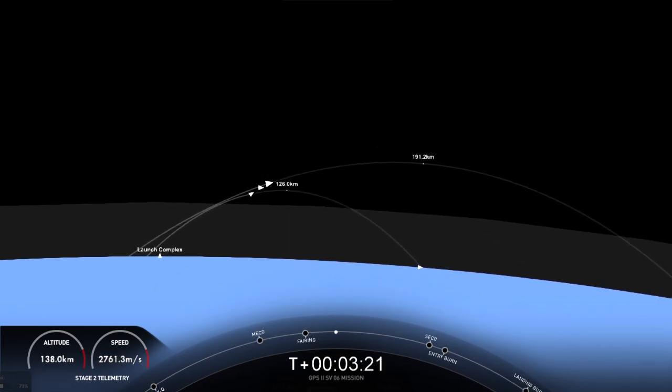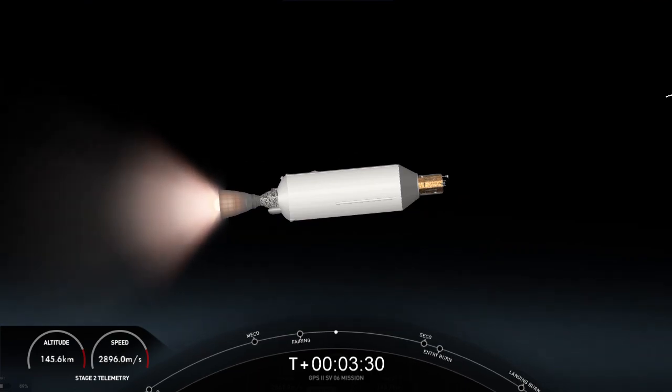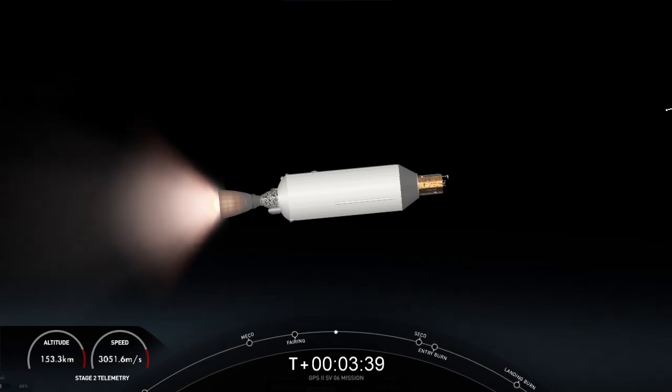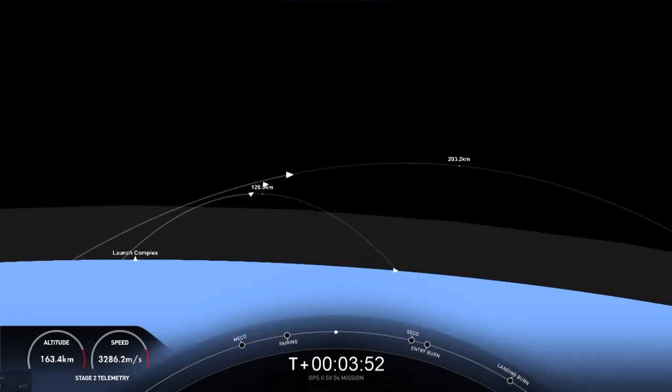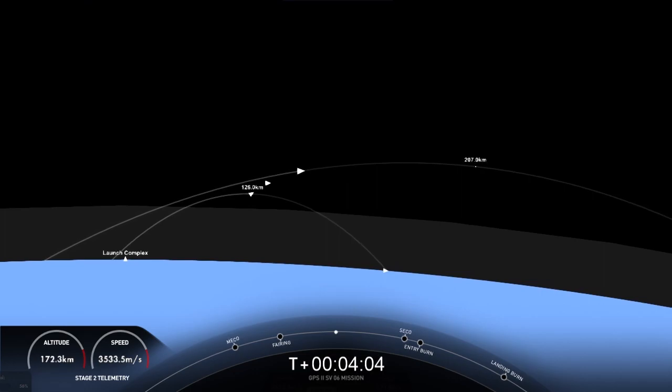We're now at T-plus 4 minutes and 17 seconds into today's mission, currently in the first of two planned MVAC burns for satellite deployment. In less than two minutes, you should be able to see the first stage entry burn on the left-hand side of your screen. We expect that to last about 30 seconds. For that entry burn, we relight the center engine, E9, as well as two of the radial engines, E1 and E5, so that we have a total of three M1D engines helping to slow the vehicle down as it passes back through the Earth's atmosphere.